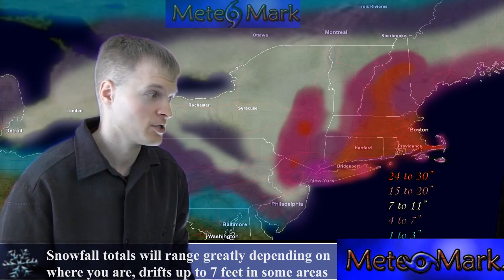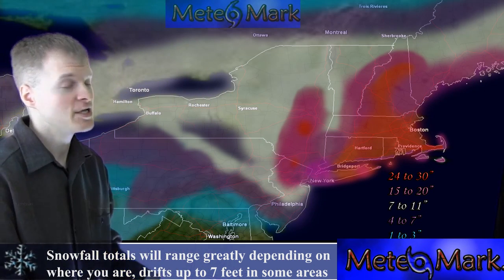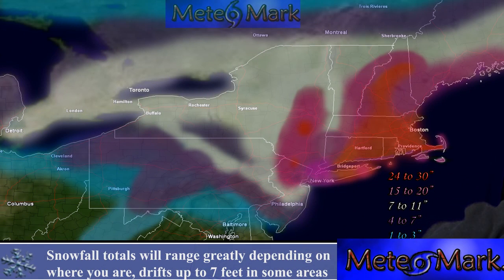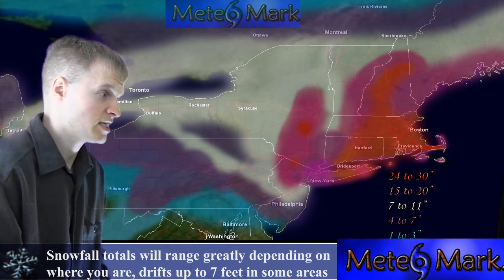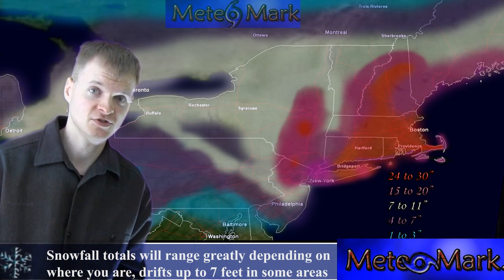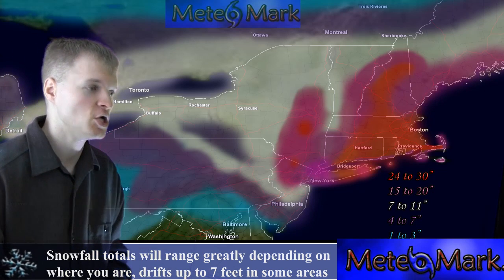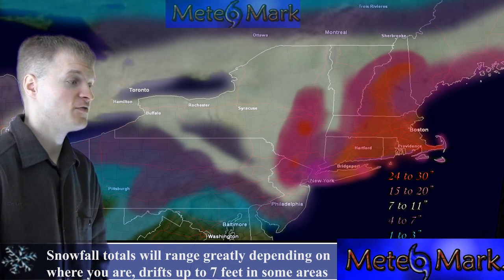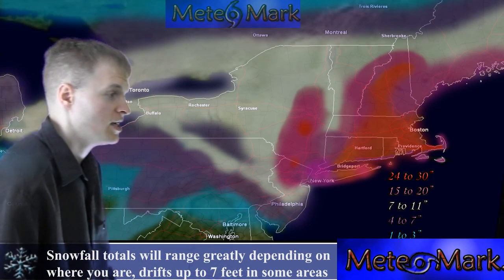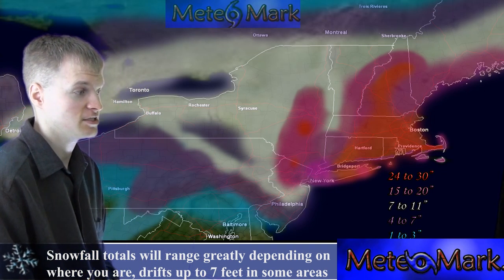Last but not least, let's take a look at the snowfall amounts — the most important aspect of this storm. These are the latest snowfall totals, blended using our latest guidance, geography, and historical aspects of storms, including studying the 1978 storm that took a similar path. The lighter blue is 1 to 3 inches, covering most of southern Pennsylvania and Ohio. The darker purples represent the 4 to 7 inch range, stretching through most of Pennsylvania and into the central and southern tier of New York valleys.